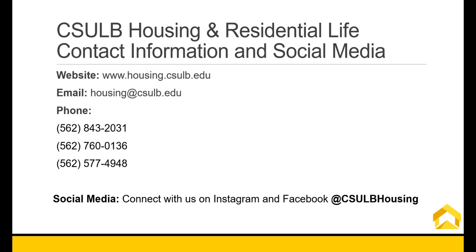If you have any questions, please reach out to the CSULB Housing Office either by email or phone. Visit our website for more housing information and connect with us on social media to stay up to date.